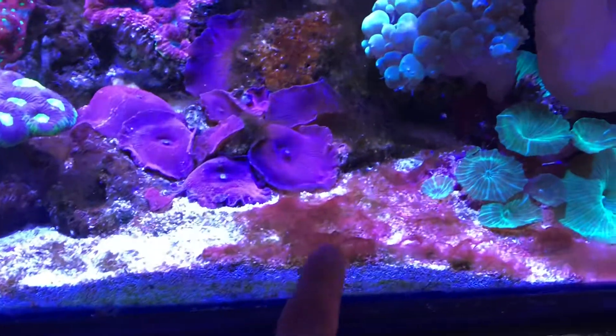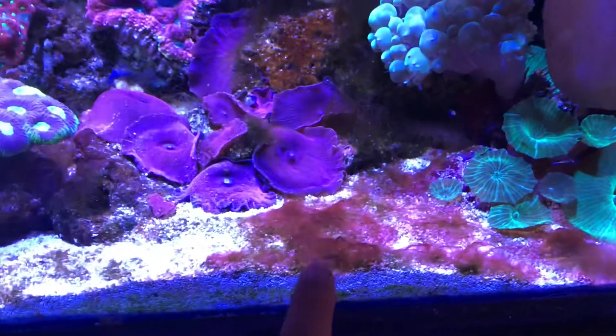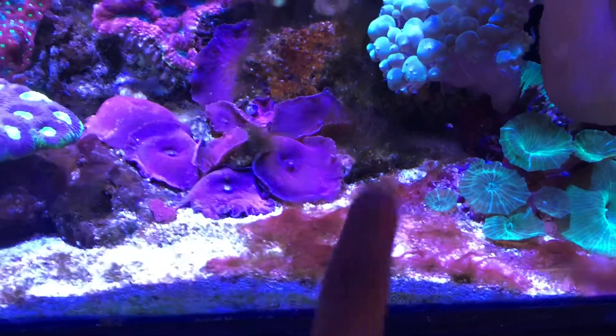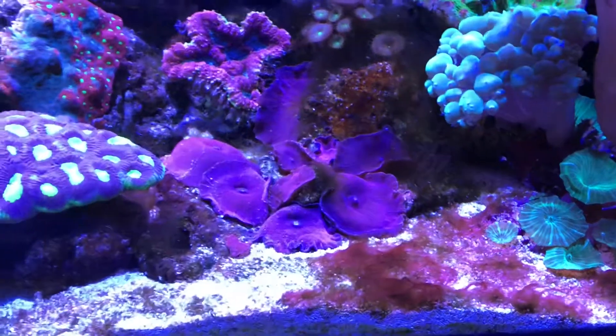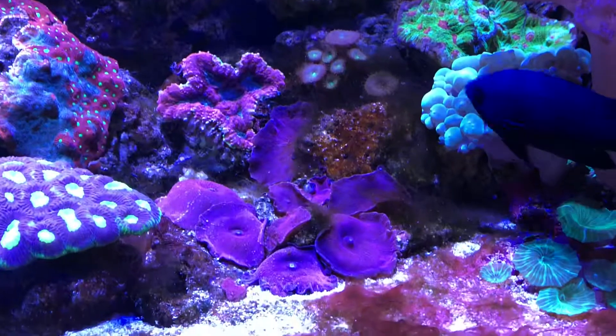Now I'm having a little bit of a problem with this — I think it's red slime, but it's only on this part of the tank. It has some hair algae here too, so I'm picking at it and taking care of it.